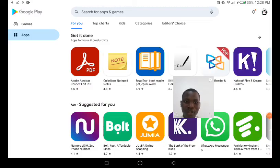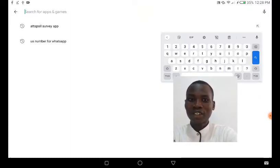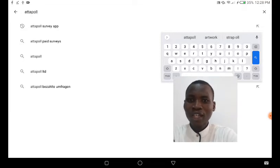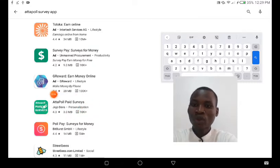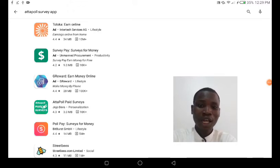Right here on the Play Store, I'm going to do a quick search. Search for 'Article' and then click on the one that says 'Article Paid Survey App.' Look for the particular one that says 'At Apple Paid Survey.' This is the particular one you want to download. Once you install this app, take some surveys, answer questions, and when you cash out or withdraw your money, your money will land the same day that you make the withdrawal.